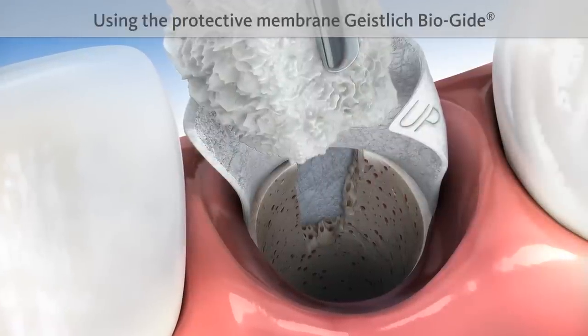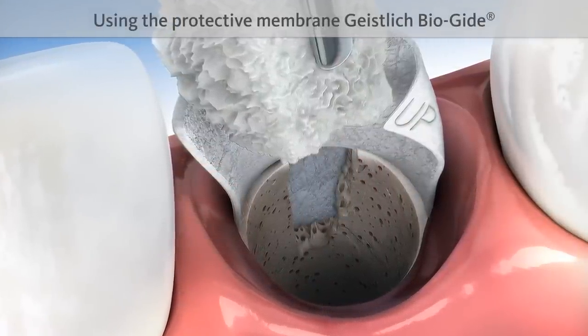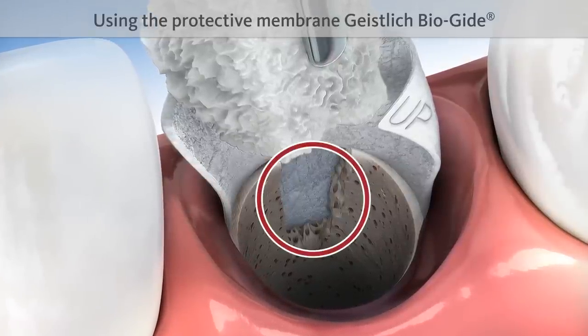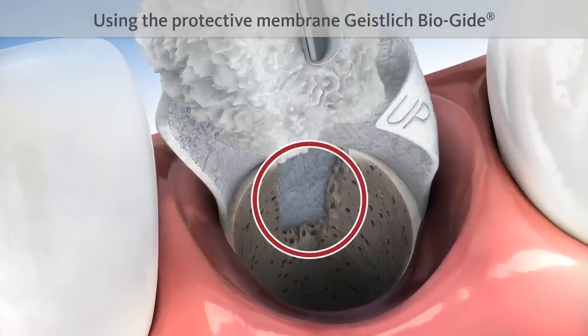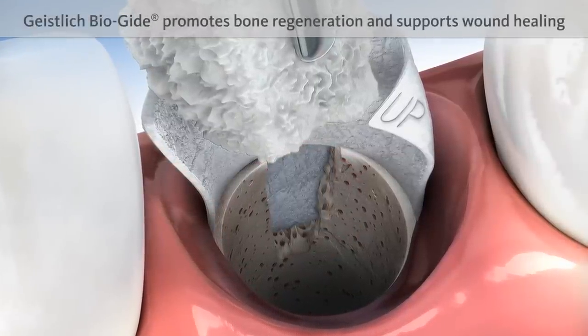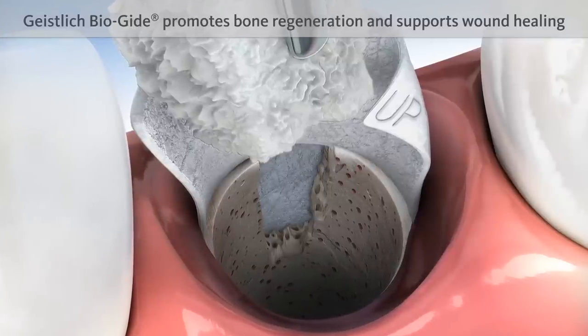It may also be necessary to use a proven protective membrane, such as Geistlich Bio-Guide. This is because the bony wall of the alveolus is often damaged, even if the tooth is extracted carefully. Geistlich Bio-Guide protects the damaged area, promotes undisturbed bone regeneration, and supports wound healing.